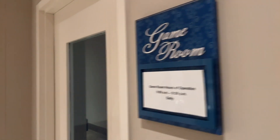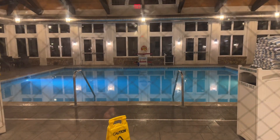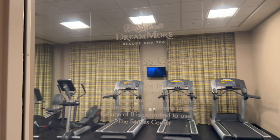The resort features a seasonal outdoor pool and a heated indoor pool area that is open year-round. The resort also offers an on-site fitness center for guests who opt to keep up the regimen during a stay at the resort.